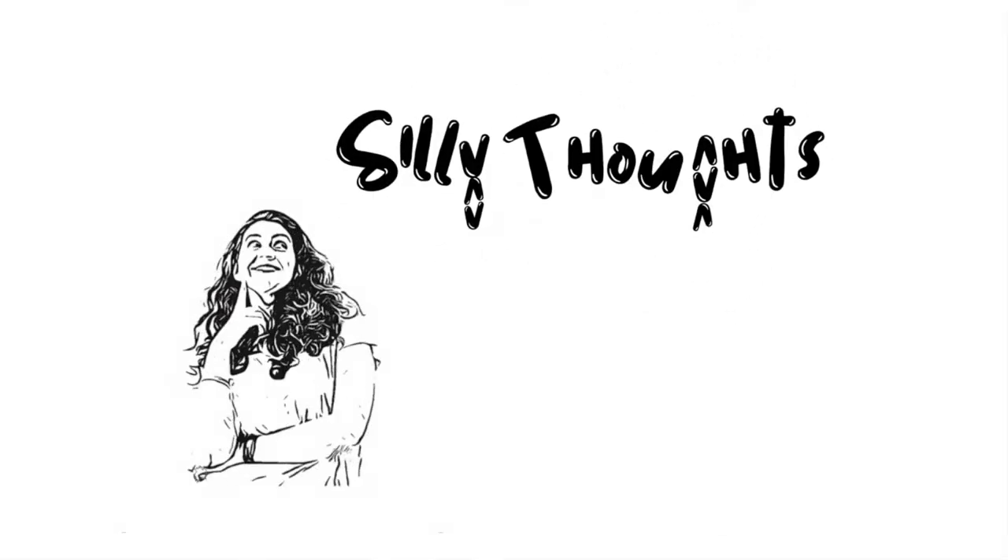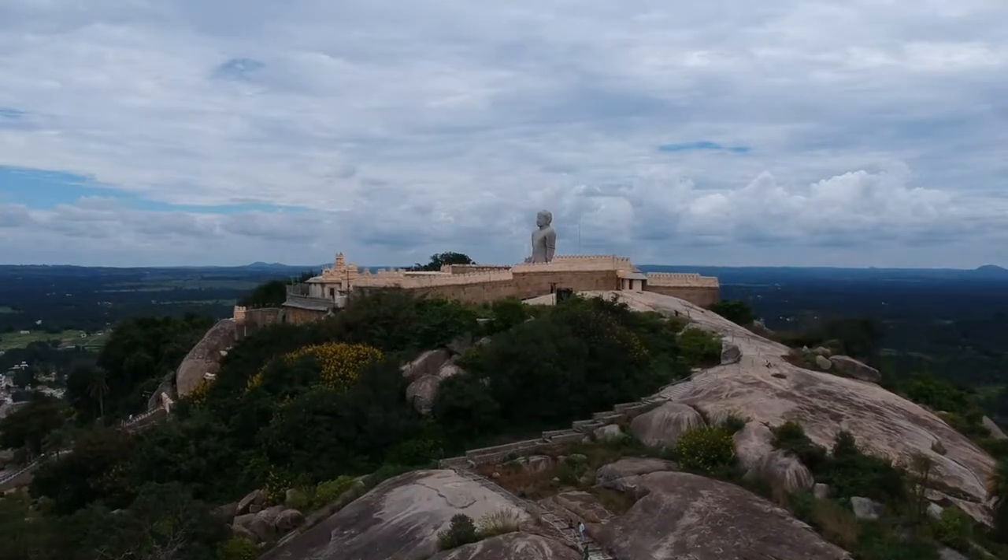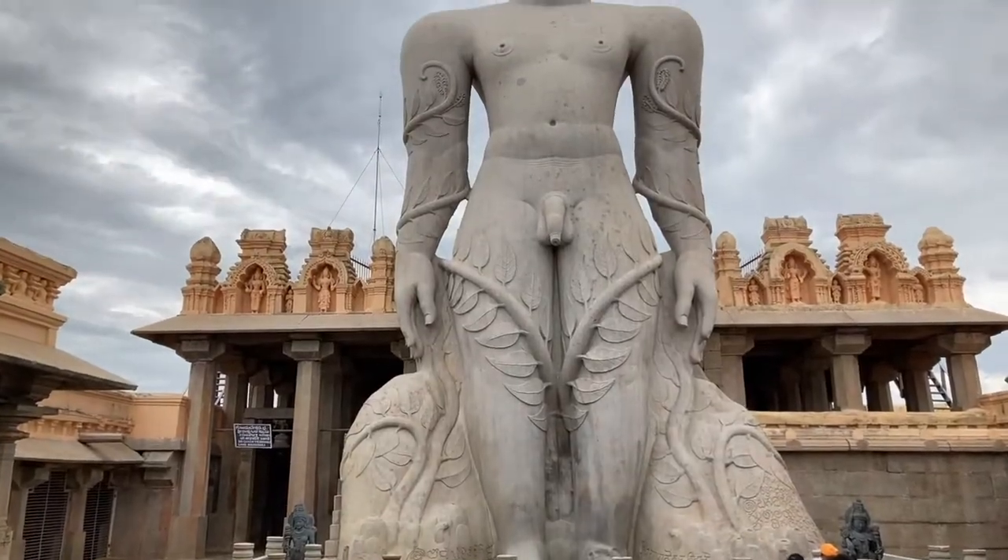Hello and welcome to my channel. I am Ajita. If you are new here, make sure to check this link above to know more about me. In this video, I will give you a short tour of Bahubali or Gomanteshwara statue in Shravanabelagola.